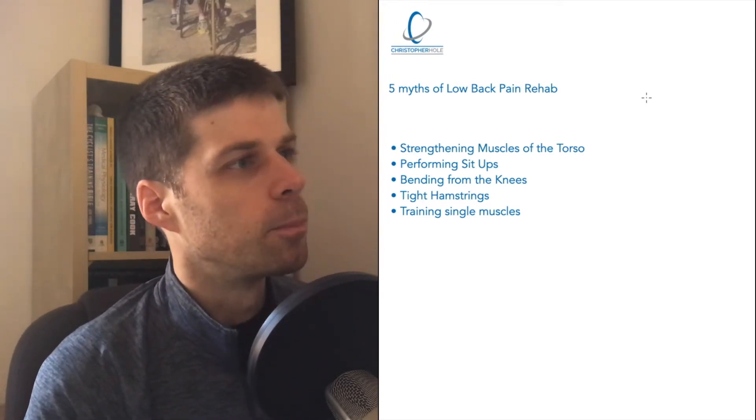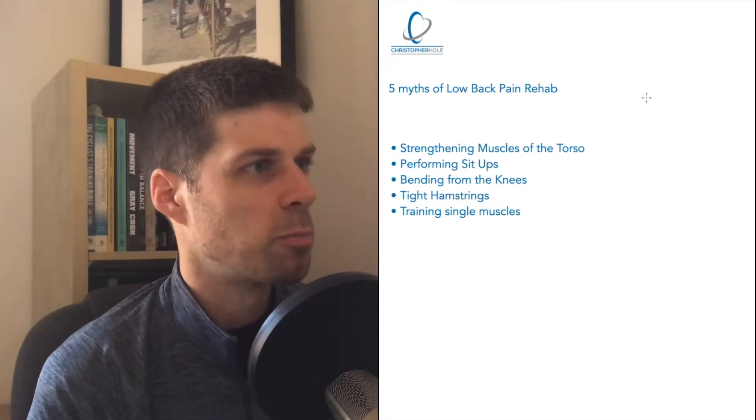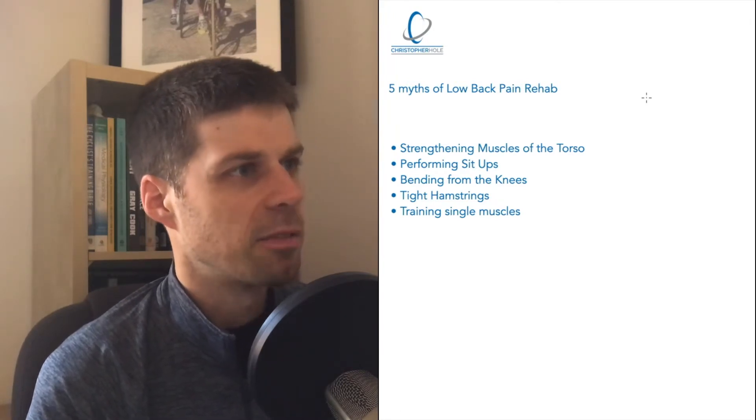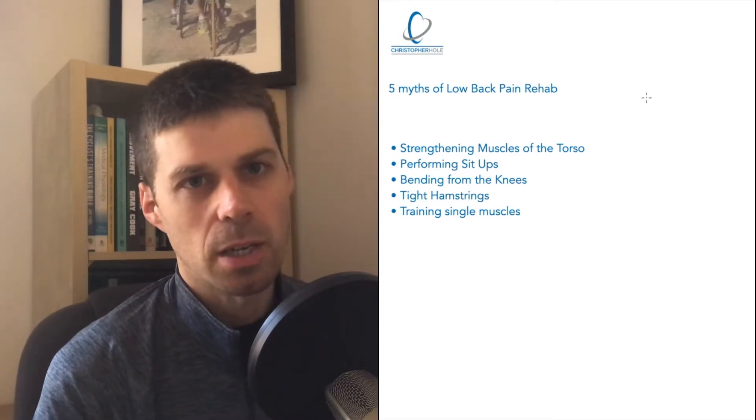So we've got five myths, as I've mentioned: strengthening muscles of the torso, performing sit-ups, bending from the knees, tight hamstrings, and training single muscles.